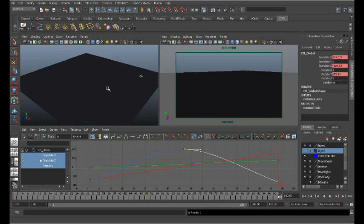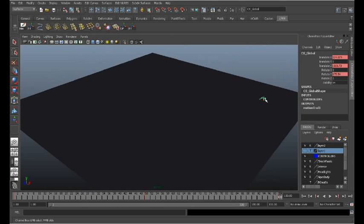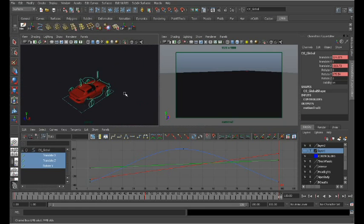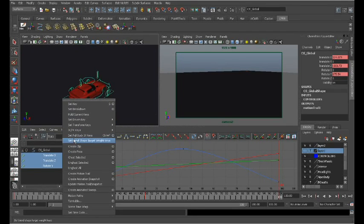Maya 2011 has a visual representation of graph curves. You can access those by selecting the controller that has the keyframes on it, and then in your marking menu, hold down the spacebar, come over to Animate, and select Create Motion Trail.